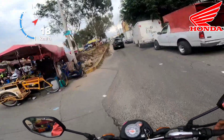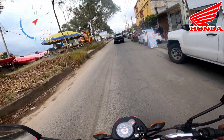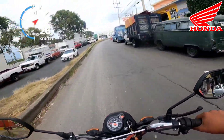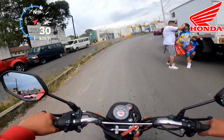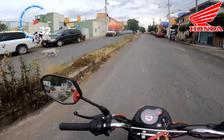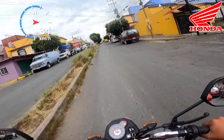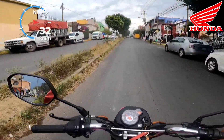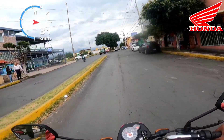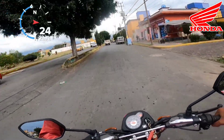Hasta en las pendientes se comporta bastante bien. Aquí por donde vivo hay muchas subidas y quería ver qué tal se comportaba la Navi en recorridos que hago diariamente. Subimos sin ningún problema manteniendo alrededor de 40-50 km por hora, lo que me parece bastante bueno para ser un motor 110, que es un motor pequeño. El único punto débil que le encuentro son las llantas: las que vienen de agencia son de muy mala calidad y al ser muy pequeñas, no tenemos gran estabilidad alcanzando velocidades entre 60-70 km/h.